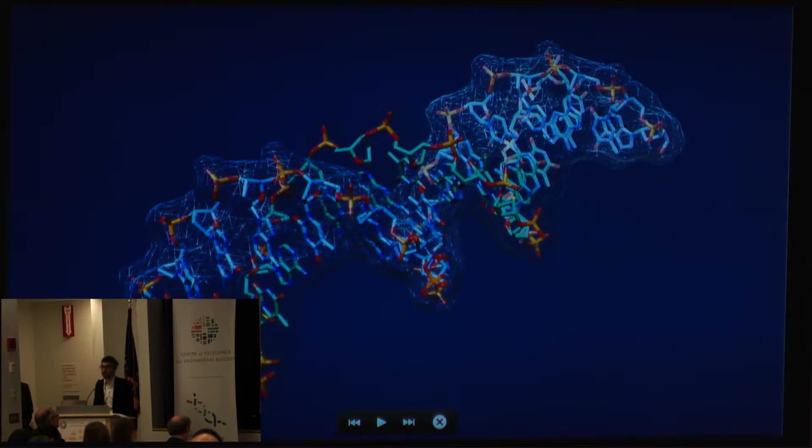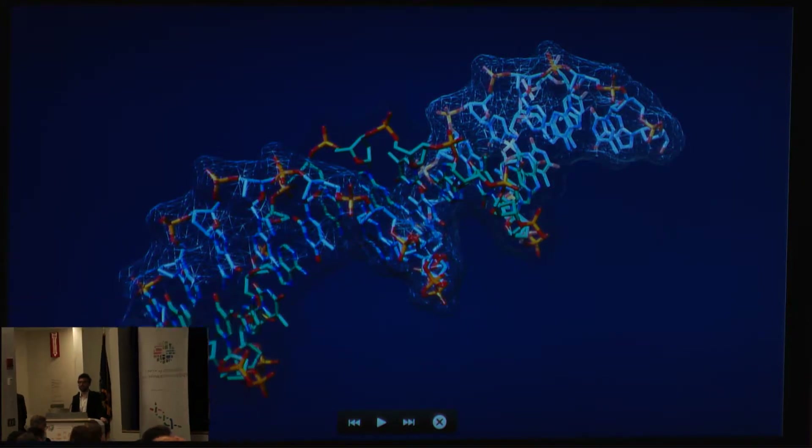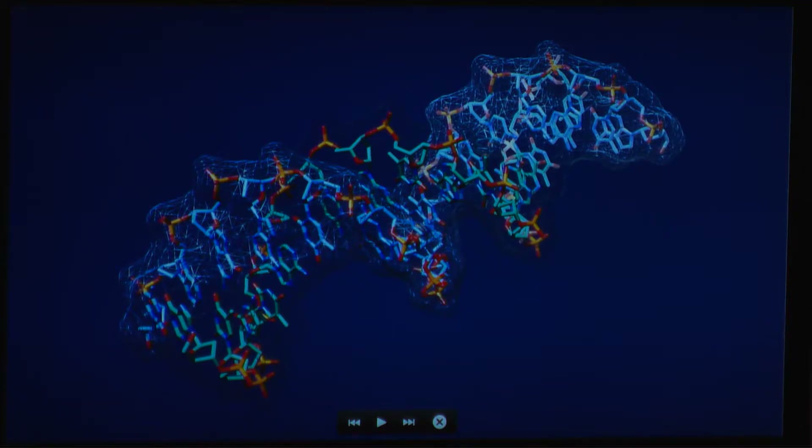DNA is a very complex molecule — it's the central molecule of life. From the point of view of a polymer chemist, it's the ultimate polymer because it's a custom-made co-polymer of four different types of monomer.